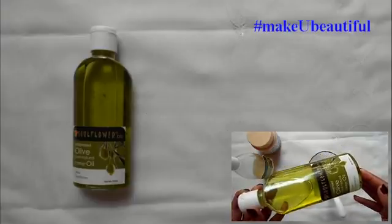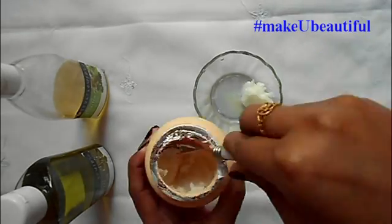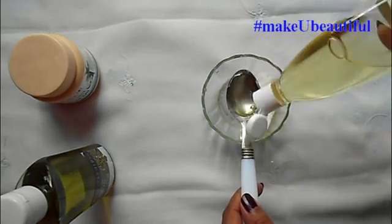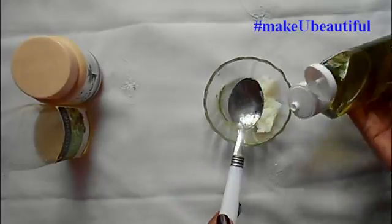Olive oil keeps your hair soft. For this recipe, you will need 2 teaspoons of coconut oil, 1 teaspoon of castor oil, and 1 teaspoon of olive oil.